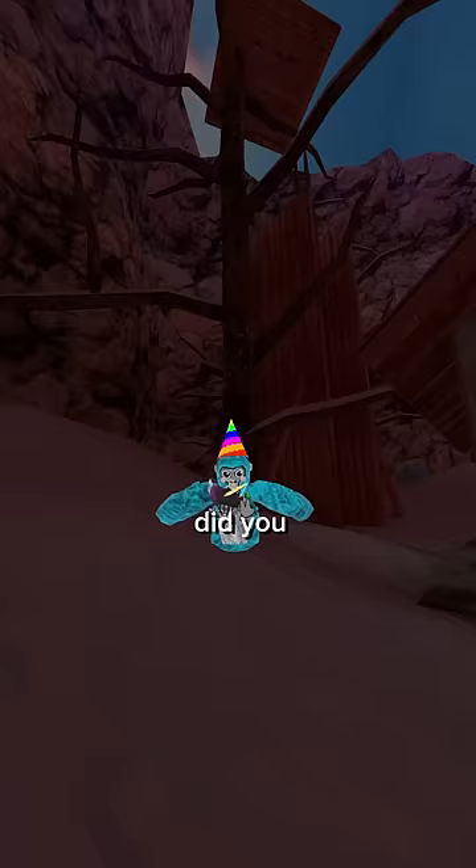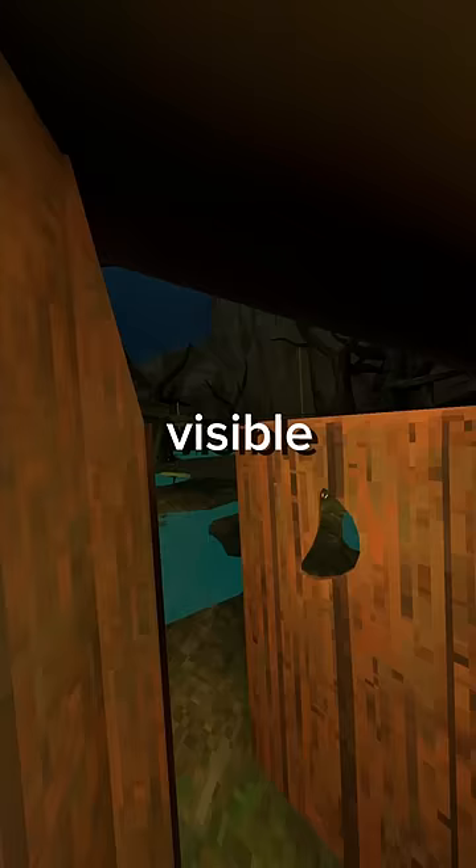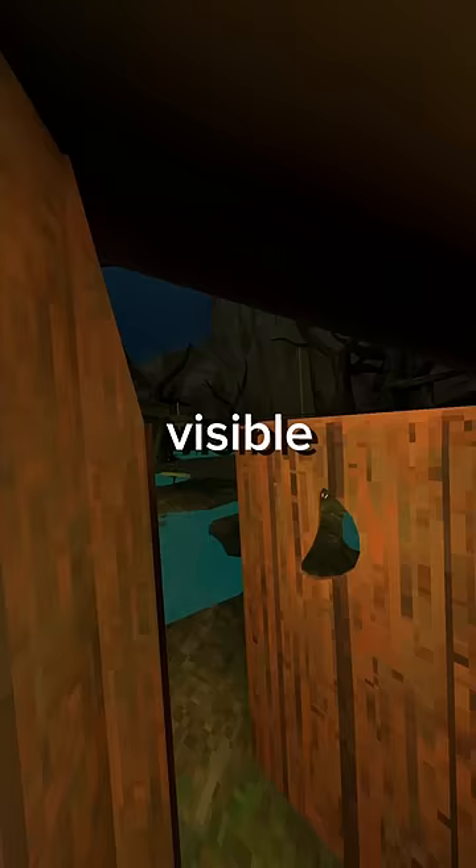Did you know that Doug the Bug moves at 1.3 meters a second? The new swamp map is full of glitches. For example, for some reason this pool of water just stops in midair, and this part of the outhouse is only visible from one side. In this ice structure, there's 113 blocks. We counted.